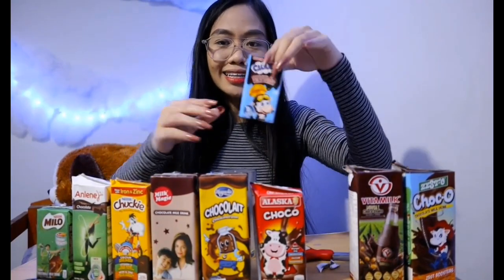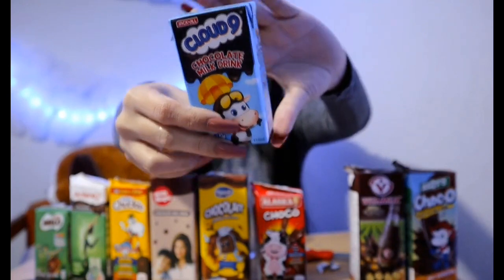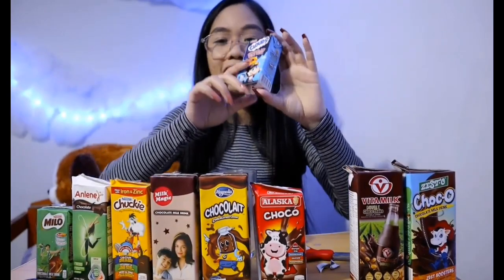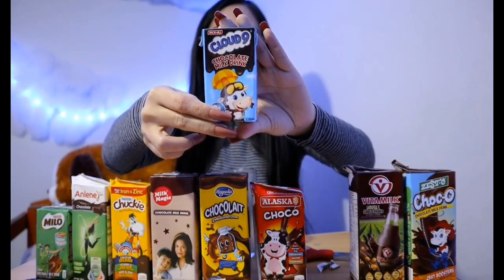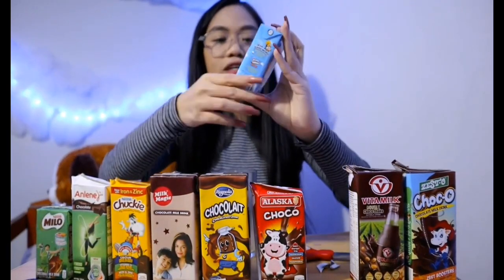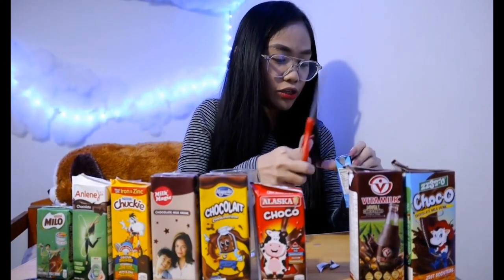Let's try Cloud Nine next. It's so small and cute! It's affordable — only 110 ml. The price is 10 pesos and 50 cents for this chocolate drink. You could give this to your kids for lunchtime; I think it's really cute.